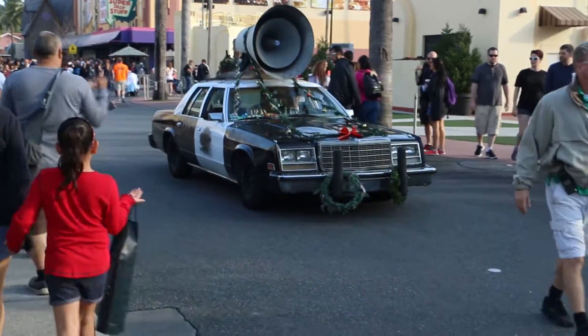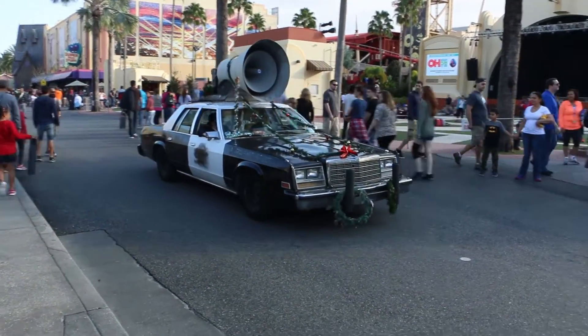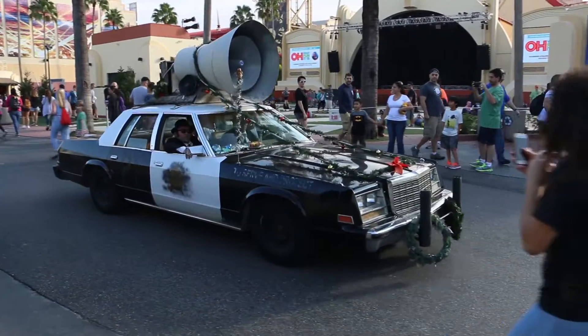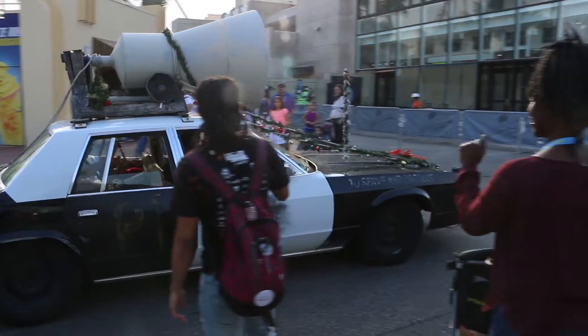Here comes the Bluesmobile. They were making announcements earlier, which I never heard them do here — I always thought they should. But they're not saying anything now.